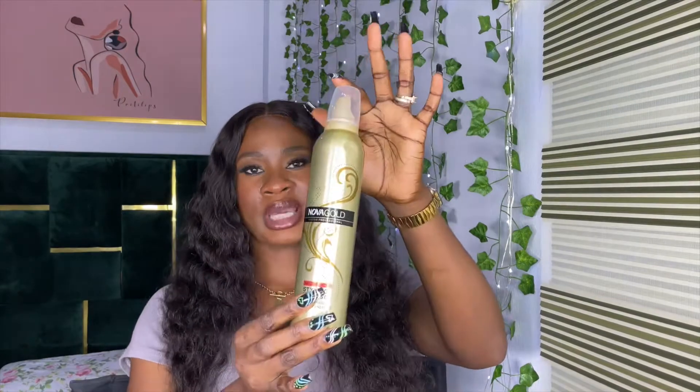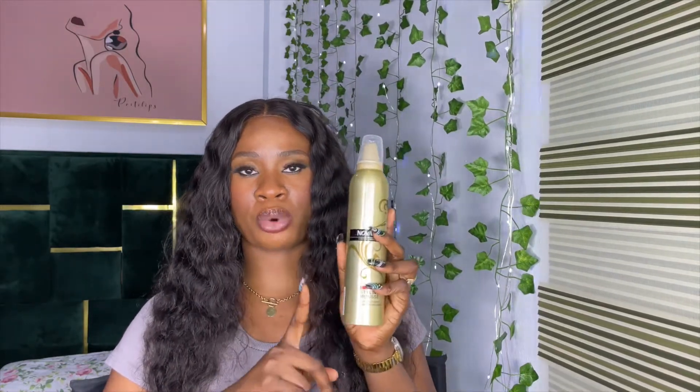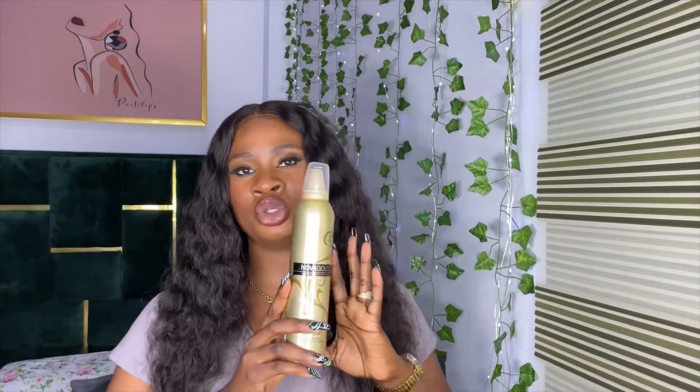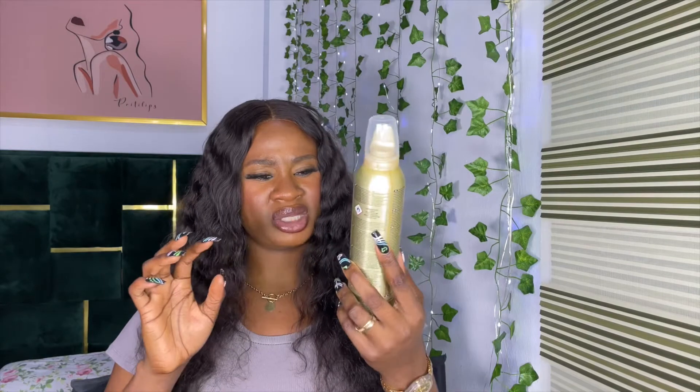Styling mousse is actually optional, but it's great if you have coily hair and don't want to use too much leave-in conditioner — it helps pop out those coils. It's also used to style baby hairs, and unlike gel, you can't really use too much of it, which is great for beginners. It retails for about 2,500 Naira.